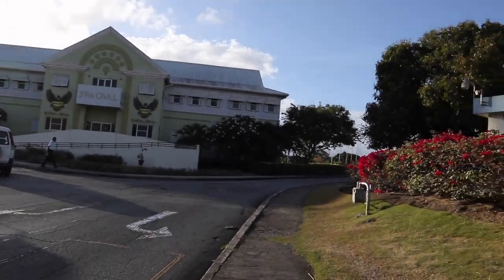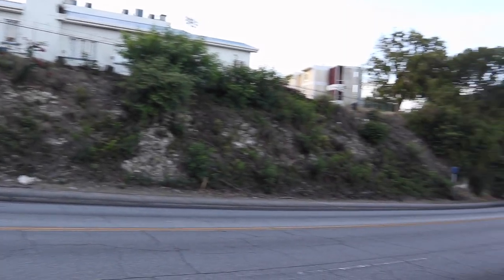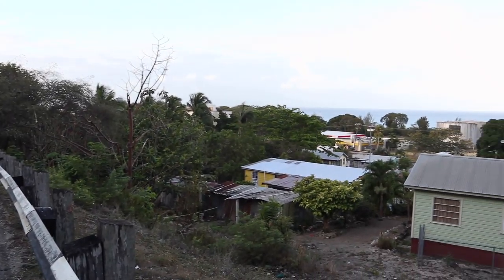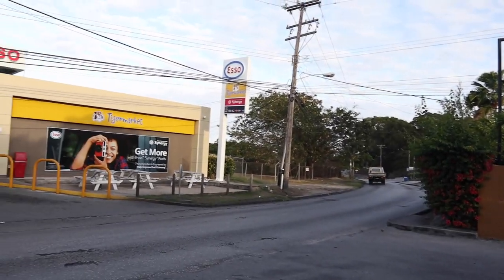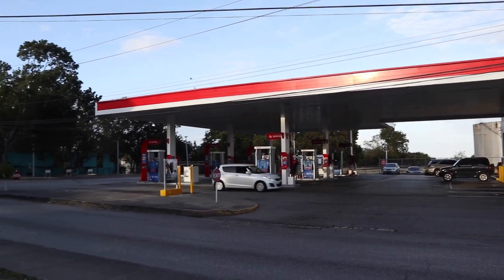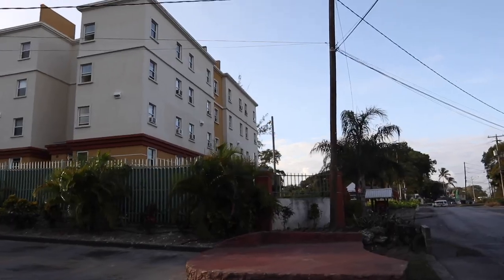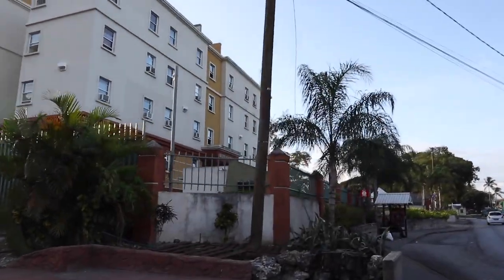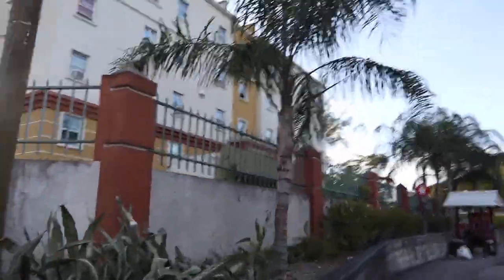From the front entrance of campus, if you walk down the hill you'll arrive at Keith Hunt Hall. Here are some views of the walk down the hill from UWE. It's a little bit further away than the rest, but it is across from the Esso and right in front of the bus stop, as you'll see in the video. This is Keith Hunt Hall.